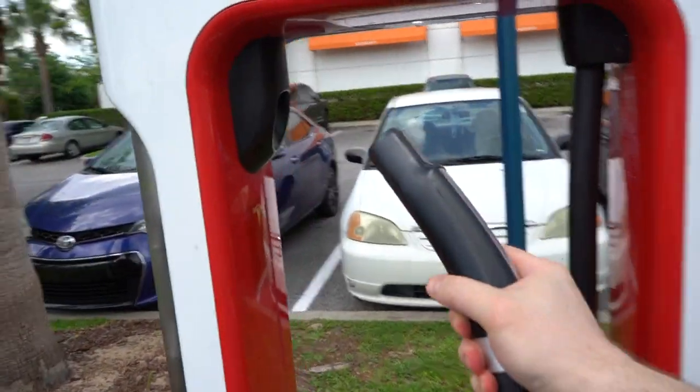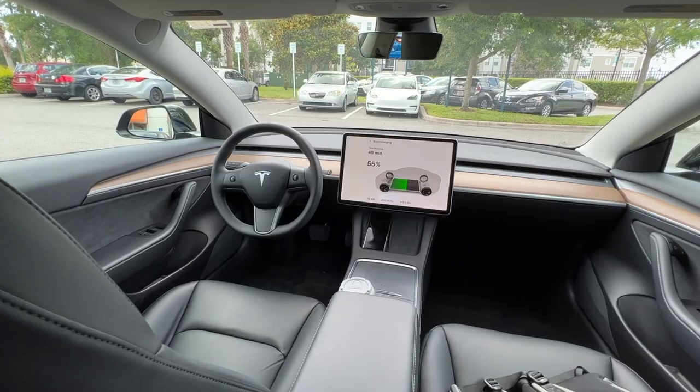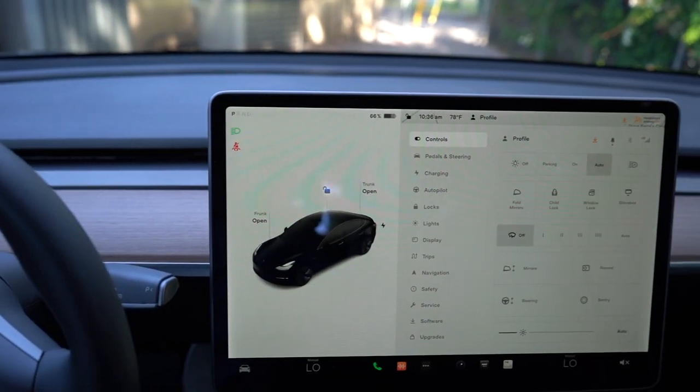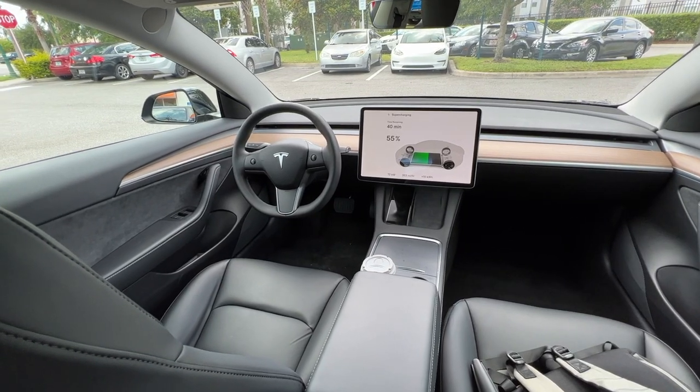By the way, I do write a bunch of articles about Tesla cars in general on Medium. I'll be leaving the link in the description down below if you want to read some of those. Granted, I haven't written too much as of late, but I still do write many articles about Tesla, so be sure to take a look if you are interested.